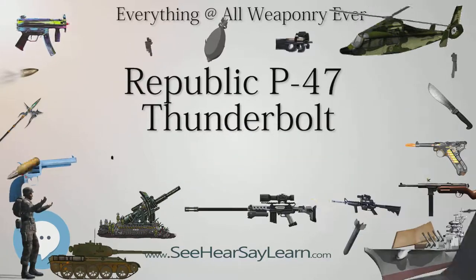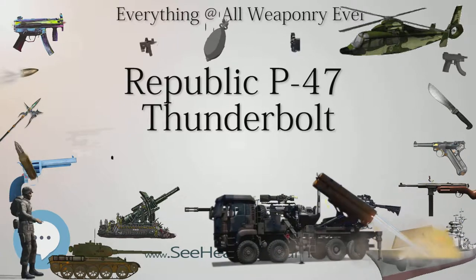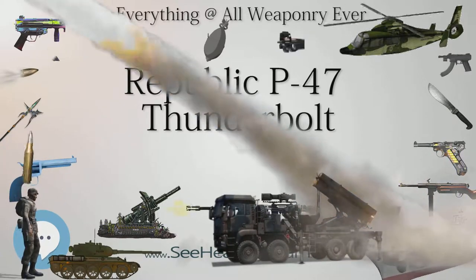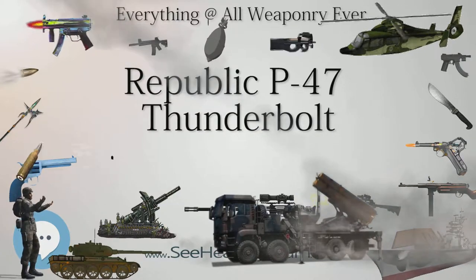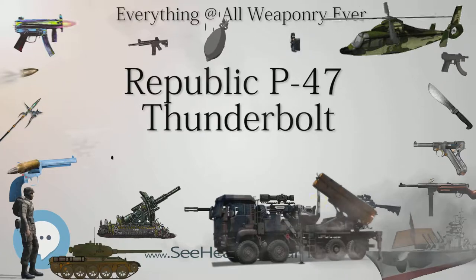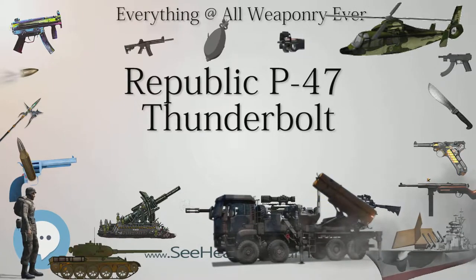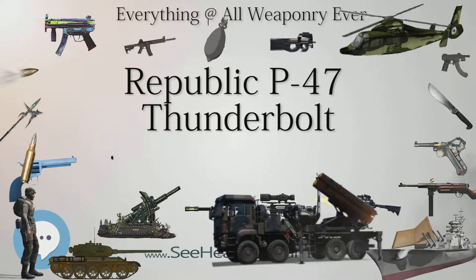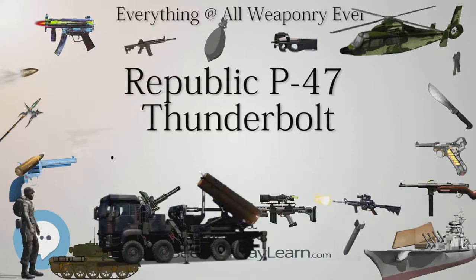Kartveli said, "It will be a dinosaur, but it will be a dinosaur with good proportions." The armament was 8 .50 caliber (12.7 mm) light-barrel Browning M2 machine guns, four in each wing. The guns were staggered to allow feeding from side-by-side ammunition boxes, each with a 350-round capacity. All eight guns gave the fighter a combined rate of fire of approximately 100 rounds per second.